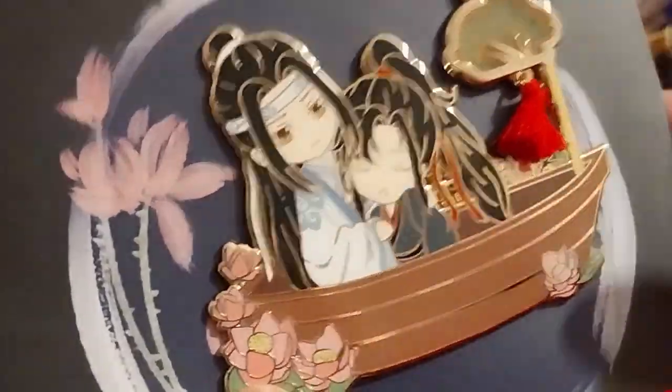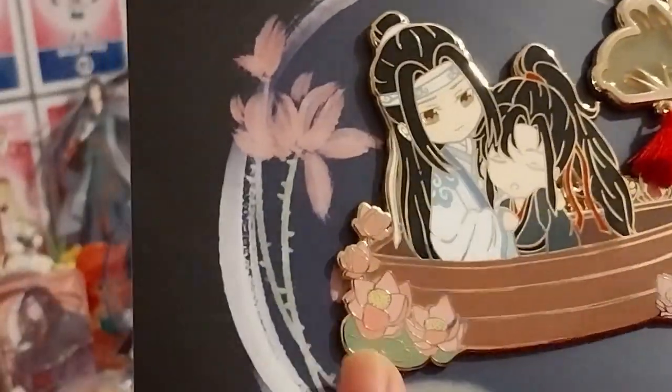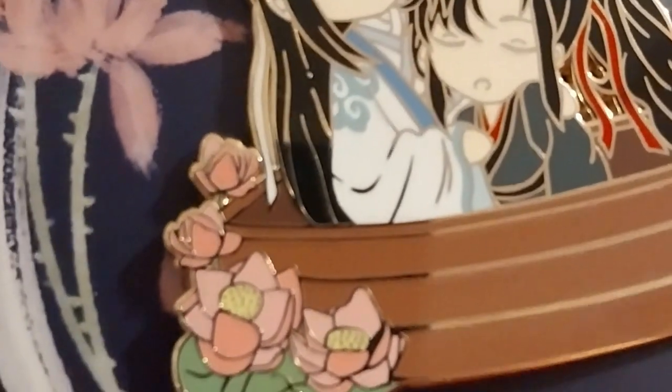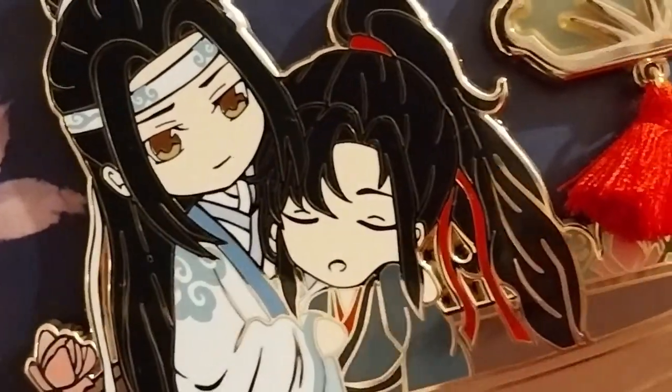I get distracted easily, as you can probably tell. We got some lotus flowers down there. That's so cute.